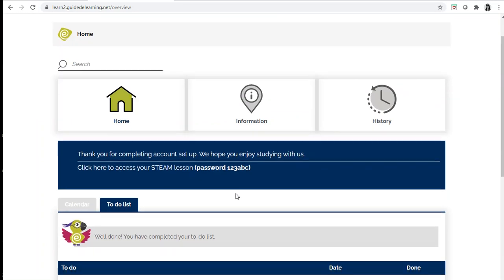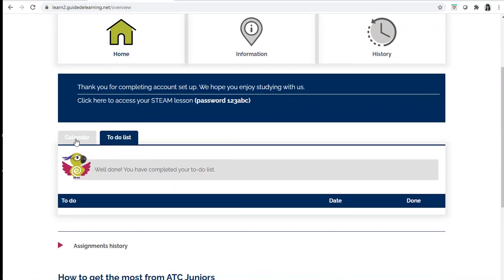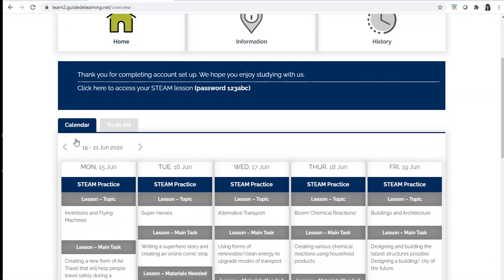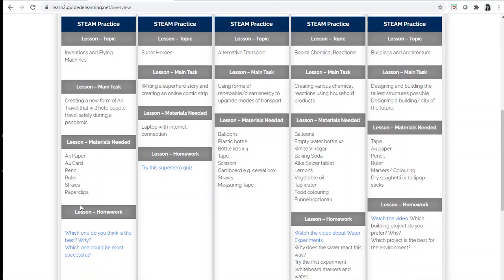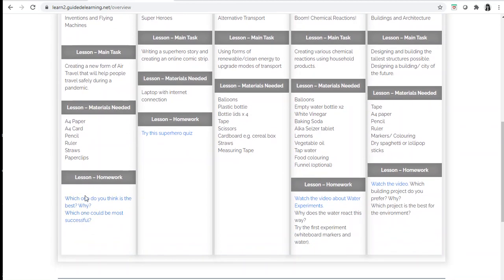If you scroll down and click on calendar, you can see your lessons for every day. You can see the main task, the materials needed, and the homework for that day.